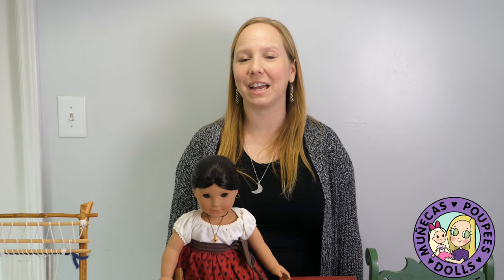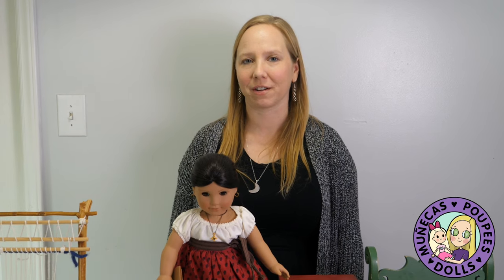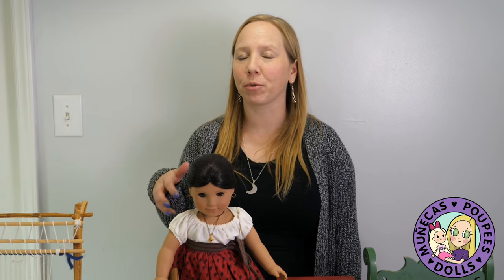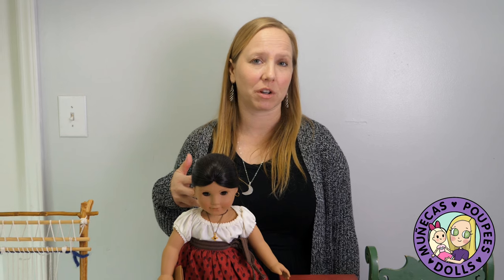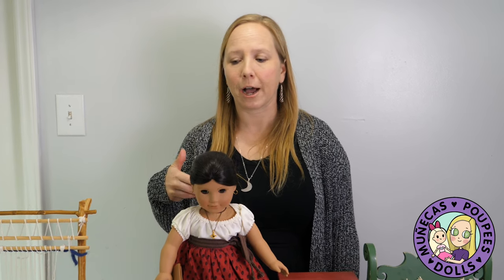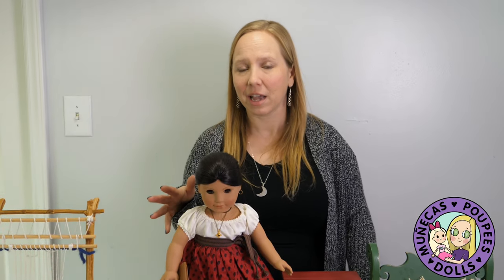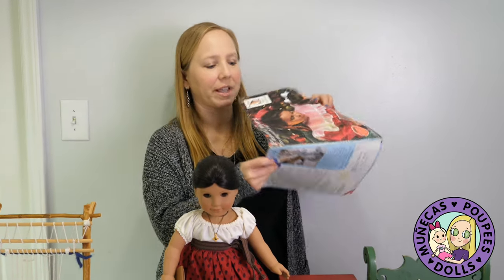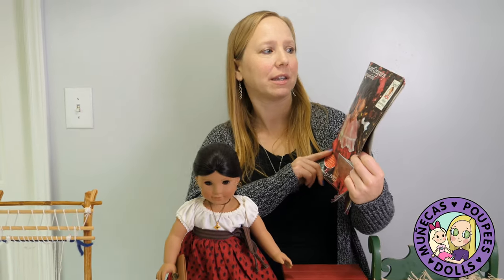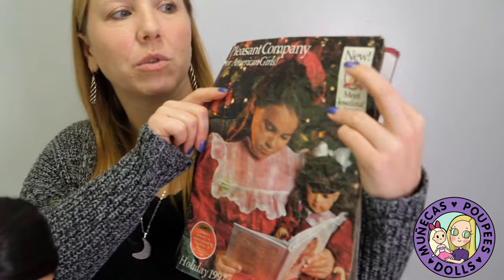Hey everybody! Welcome to my channel. In today's episode I'm going to be showing you guys my entire American Girl Josefina collection, and this is by popular demand. I don't have nearly as much stuff for Josefina as I do for the other historical characters, but everybody wanted to see what I had. I'm going to use the catalog as my guide — this is the 1997 holiday catalog, and that's when Josefina was new.